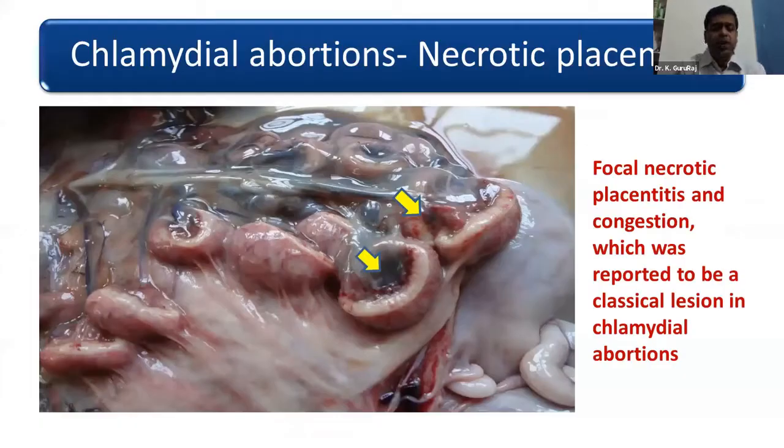In this particular slide you can see necrotic placentitis — focal necrotic placentitis — and you can also see congestion. These are the classical lesions found in Chlamydia abortions. In Campylobacter abortions we find similar lesions, though the congestion is a little less whereas the focal necrosis is slightly more.